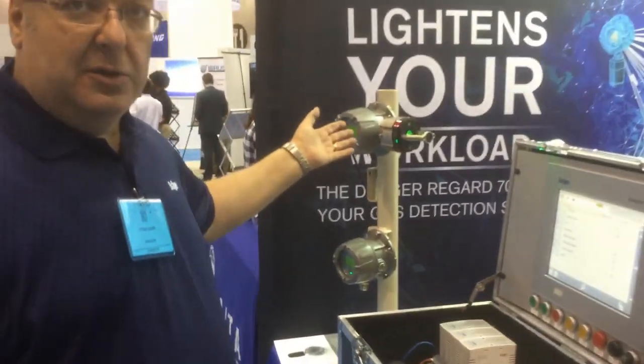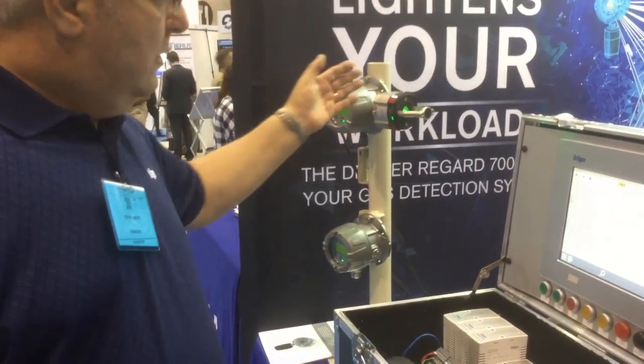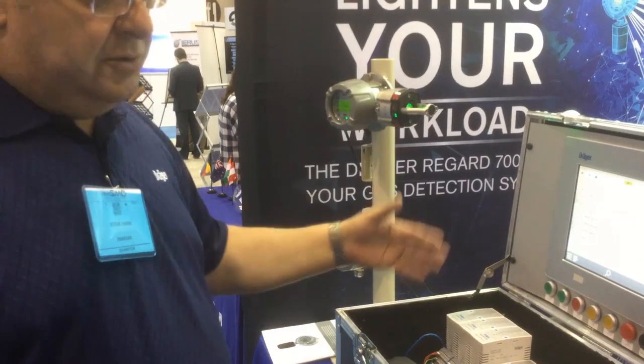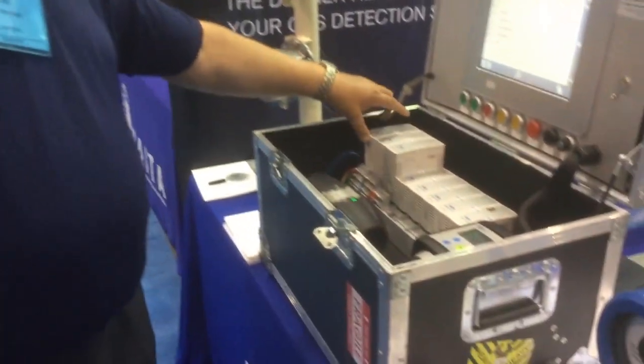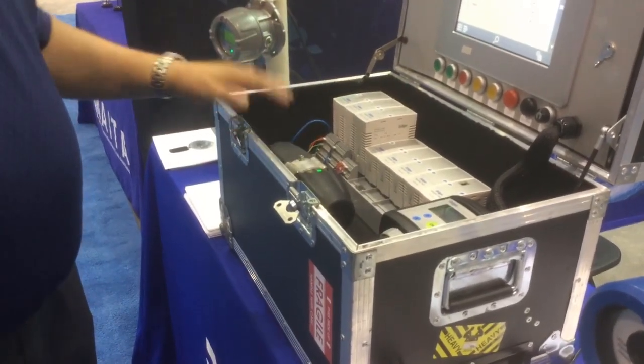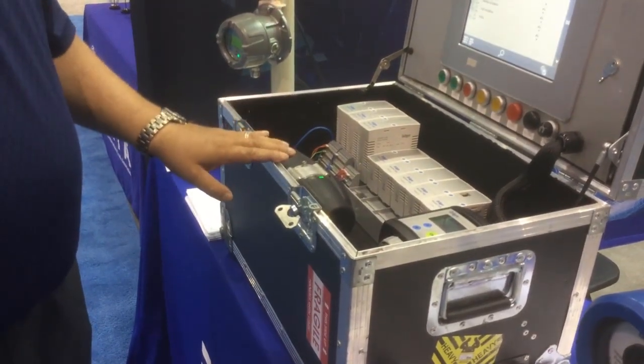Now if something happens to a module — say there's a fire with a lightning strike that takes out a gas detector a quarter mile away — the electricity travels on the wire. If it damages the module, that module can be hot-swapped and replaced without shutting the system down and interrupting operations.